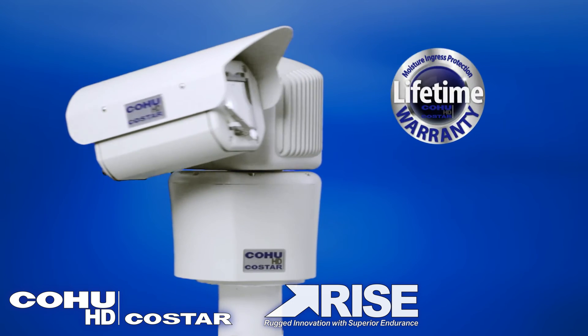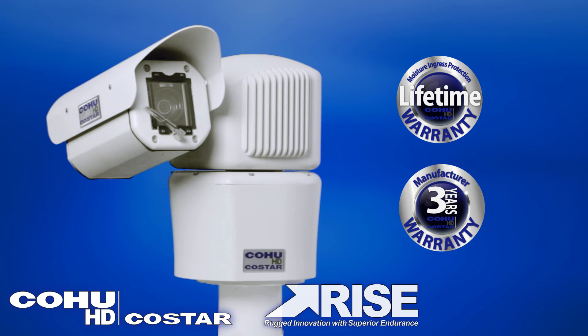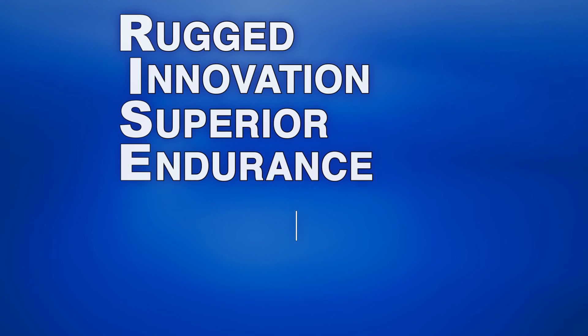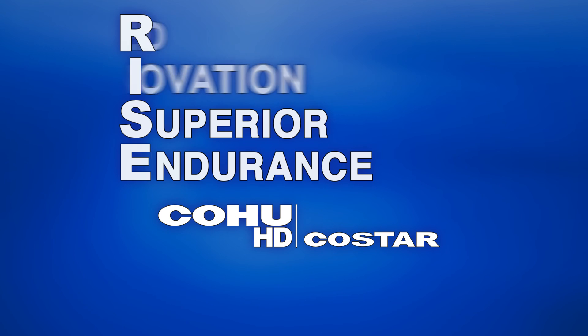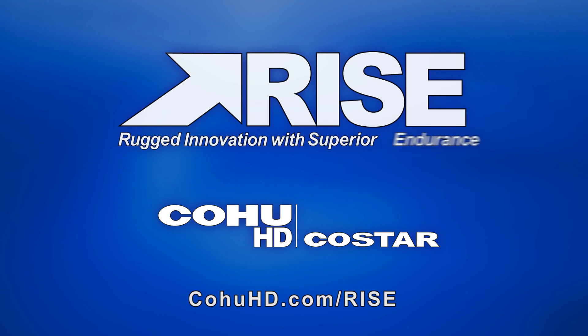RISE cameras come standard with a lifetime warranty covering water ingress and a three-year warranty on the full camera system. For more information and to see how you can benefit from Kohu HD CoStar's RISE cameras, please visit KohuHD.com/rise.